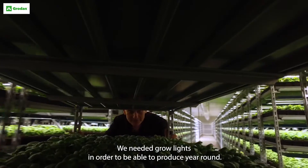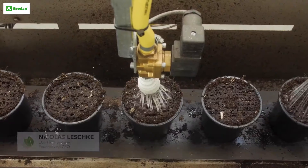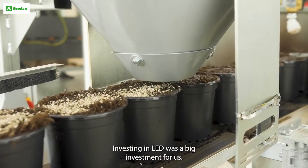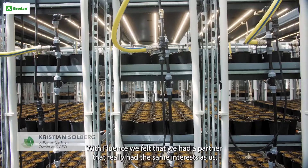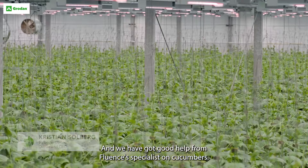We needed grow lights in order to be able to produce year-round, and now we've implemented the Fluent system. We've been growing with the Fluent system and it works really well. Investing in LED was a big investment for us. With Fluent we felt that we had a partner that really had the same interests as us, and we have got good help from Fluent's plant specialist on cucumbers.